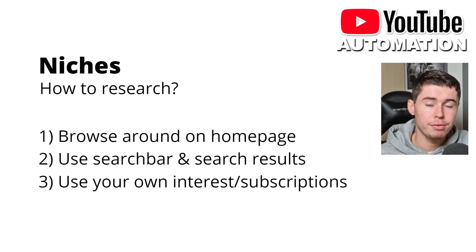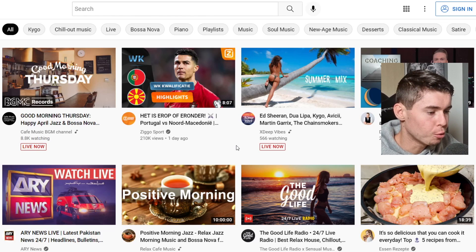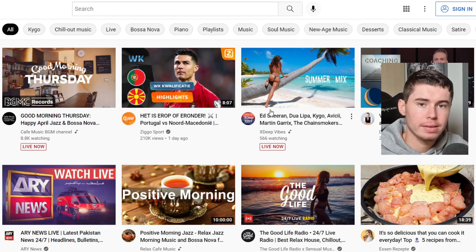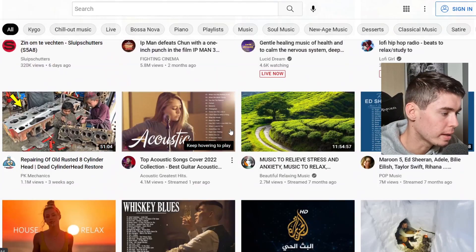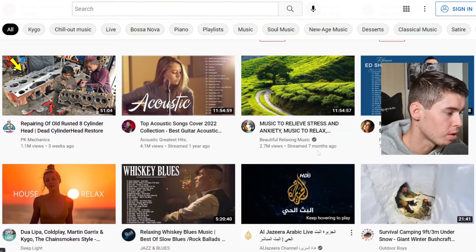Always choose something you're interested in if the potential from those niches is equal. Now, how do you find these niches in the first place? There are a couple of strategies I use: browsing around on the homepage, using the search bar and search results, and using my own interests and subscriptions. Number one is browsing around on the YouTube homepage in a private window — because when you do that, you get random videos that are extremely popular and not based on your previous activity.